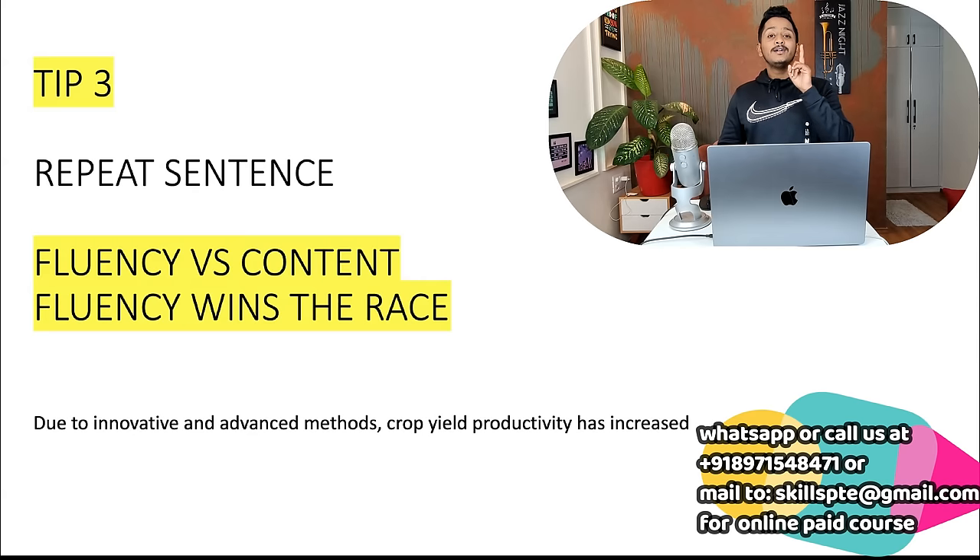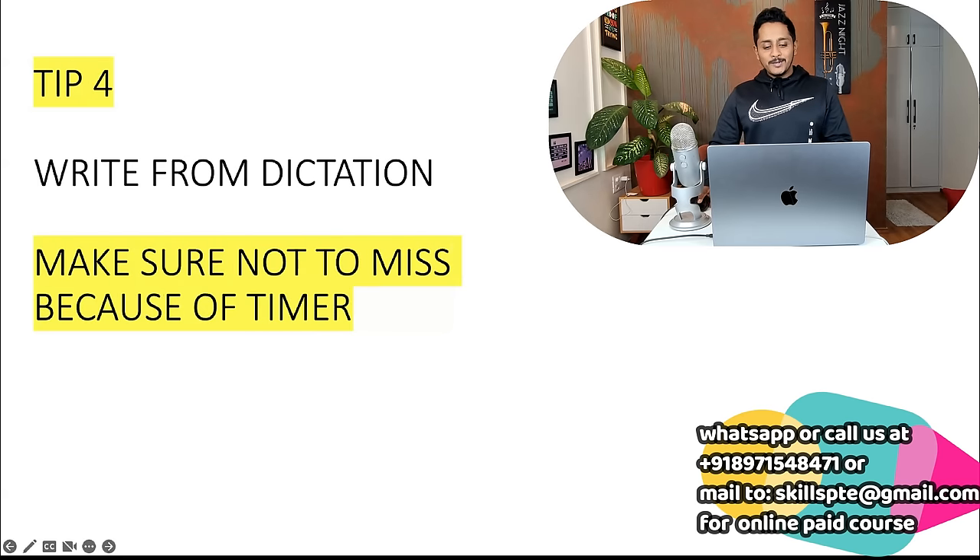Content doesn't win the race in Repeat Sentence — fluency does. Check out my Repeat Sentence video: 50 to 60 percent content matching is enough, but fluency must be perfect. Fluency means speak the way the speaker spoke — same speed, same pauses; accent is not required. Even if I say 'due to advanced methods, productivity has increased,' I'll get full marks. Practice with this approach, otherwise you practice with the wrong approach and wonder why scores aren't improving.